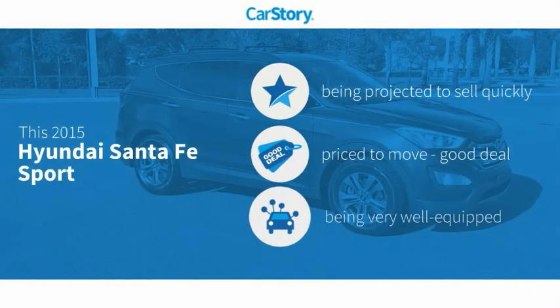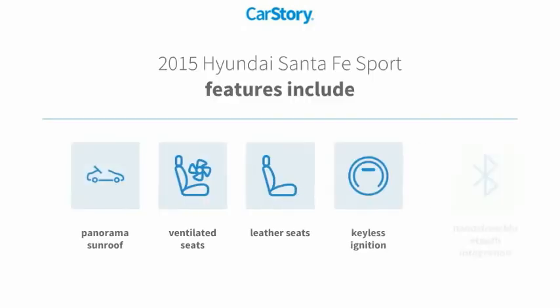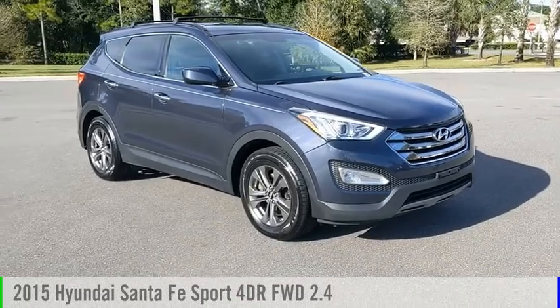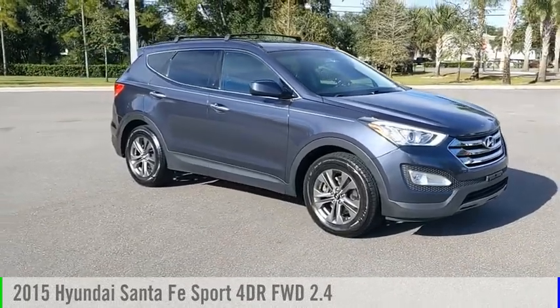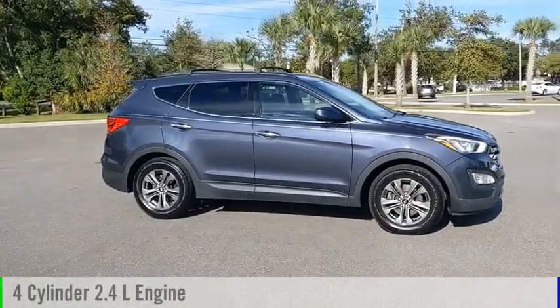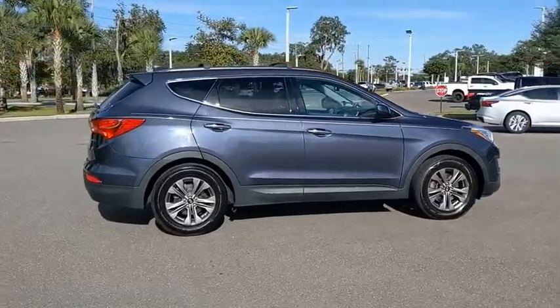CarStory research indicates this vehicle as a good deal and loaded with features, including keyless ignition, leather seats, hands-free Bluetooth integration, ventilated seats, and a panorama sunroof. With these ratings, we are pleased to show you the 2015 Hyundai Santa Fe. This vehicle is powered by a front-wheel drive four-cylinder 2.4-liter engine and comes with an automatic transmission.